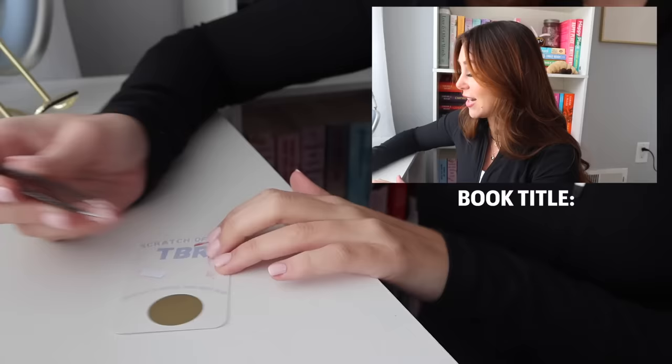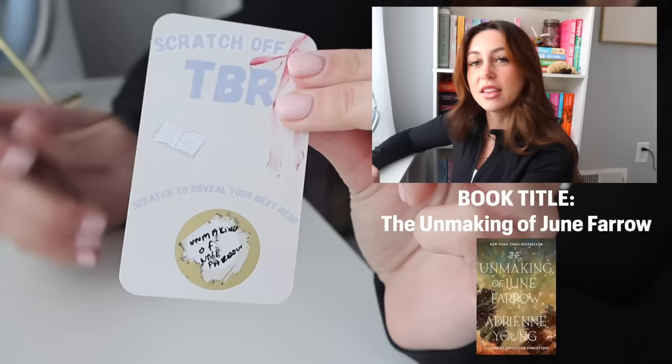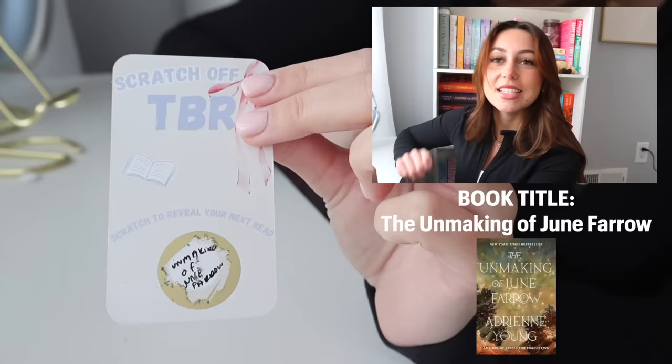The next one is another book title — this one's a long one. Another one I've been really wanting to read: The Unmaking of June Farrow. I've heard great things about this book and I've been wanting to read it, I just keep forgetting about it because I don't physically see it on my TBR shelf. This is exciting — and also an excuse to go buy the book!